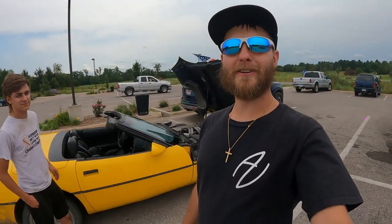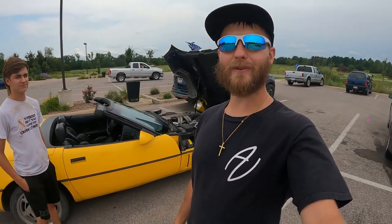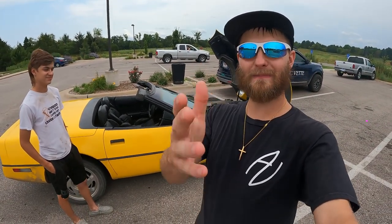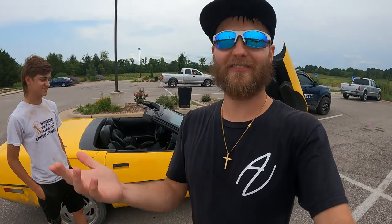What's up guys, my name is Trevor, welcome back to the Arctic Vet YouTube channel. Today, as you can see, we've got something special here on the Arctic Vet channel. But first, let's roll that intro and dive into it.